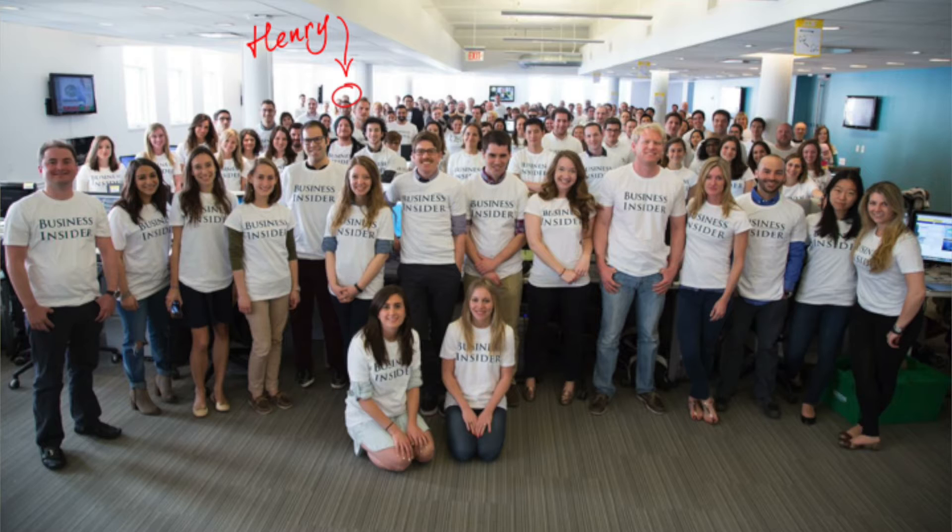The modern newsroom is our topic tonight. This is our newsroom — a picture from about a year and a half ago when we moved into the new office. For those of you who know our CEO and editor-in-chief, he's tucked there in the back. That's Henry Blodgett. And we've hired about 100 people since this picture was taken.